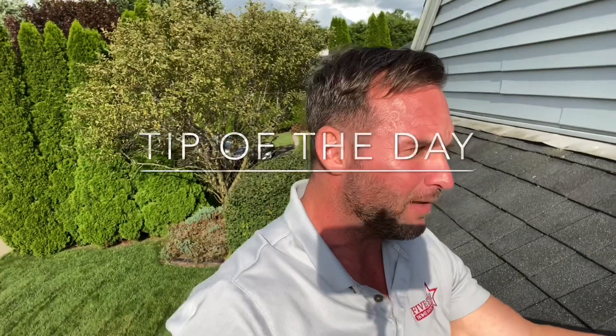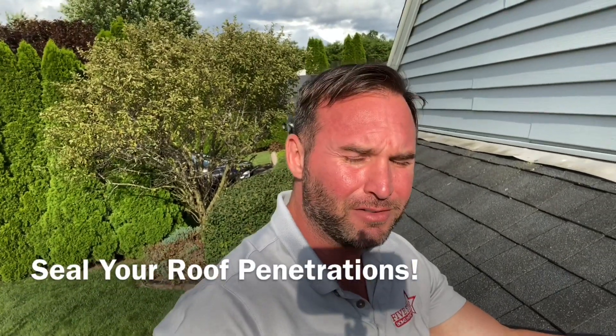So this has been our tip of the day. Make sure all your roof penetrations are sealed. Kevin from Five Star Home Inspection, we're seven days a week. Give us a call at 248-904-8801. Everyone have a wonderful day.